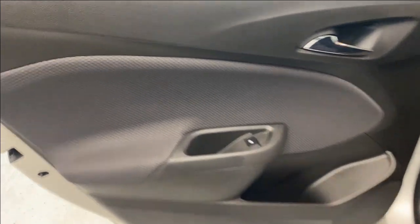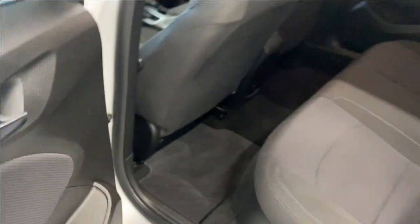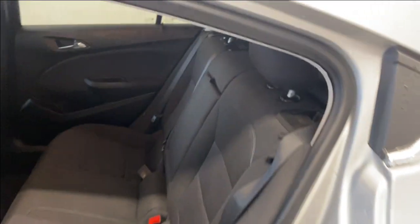In the back seat there's a nice armrest, power windows, and tons of legroom and headroom. The same black cloth upholstery as the front. There's a USB input at the bottom, and folding down the armrest gives access to two cup holders.